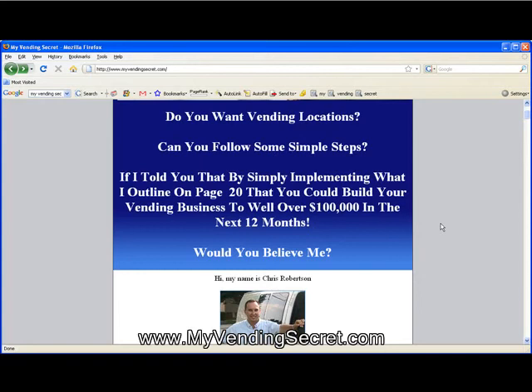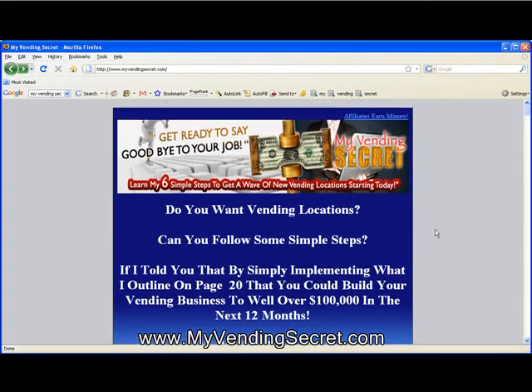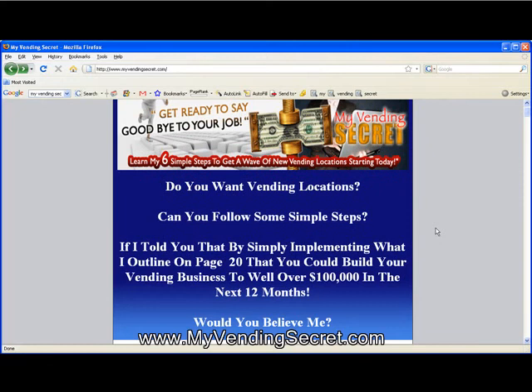Not just the simple stuff of go out there and get locations and buy a machine here and buy a machine there. I give you tactics and strategies to actually get locations in your area. I give you at least six or seven in the book, and I give you one in particular that really, if you implement it and take action with it, you can make a ton of money in vending.